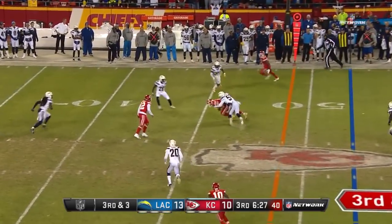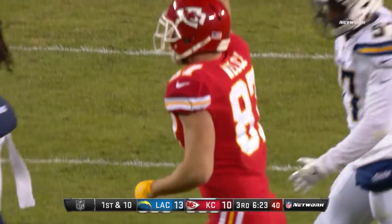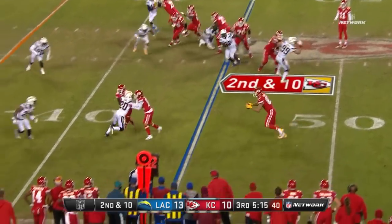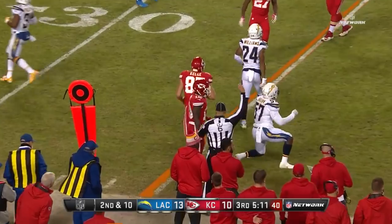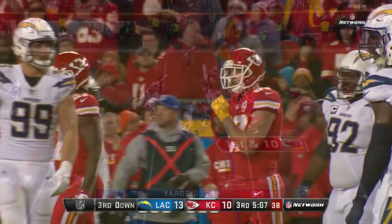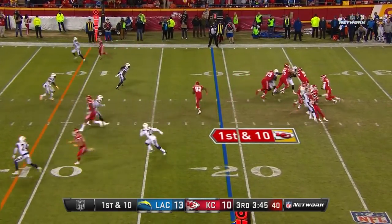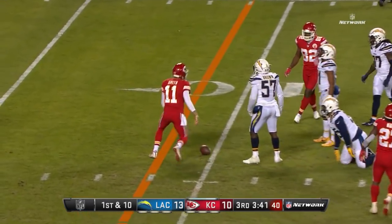Smith with a quick pass to Kelsey — first down just inside the Charger 45-yard line. Another quick pass to this side — Kelsey, but about two yards short of a first down. Once in a while all of a sudden something pops, just like that one did. Then a straight drop for Alex Smith and he's going to run it right up the middle, diving to about the 12-yard line.